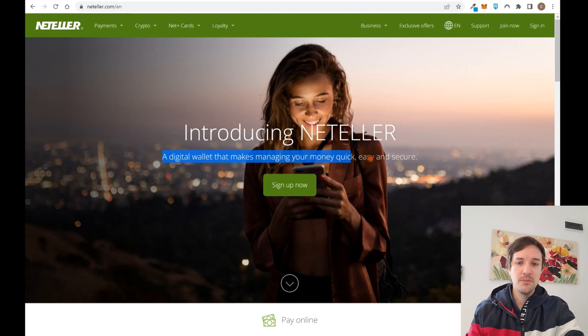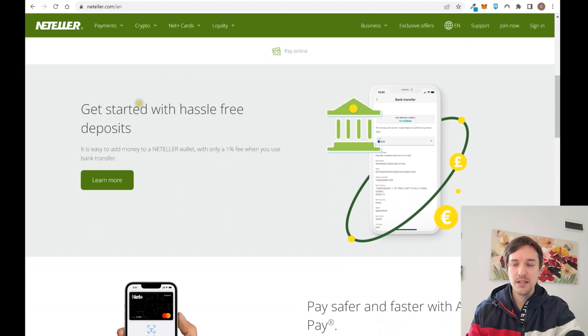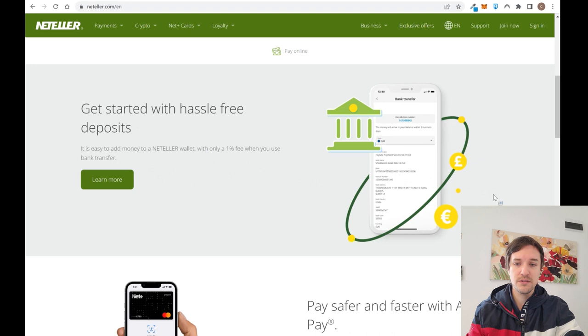It's a digital wallet that makes managing your money quick, easy, and secure. It's regulated by the FCA, the British financial regulation. You can get started with hassle-free deposits using different types of methods, and you can add the virtual and physical card to your Apple Pay.